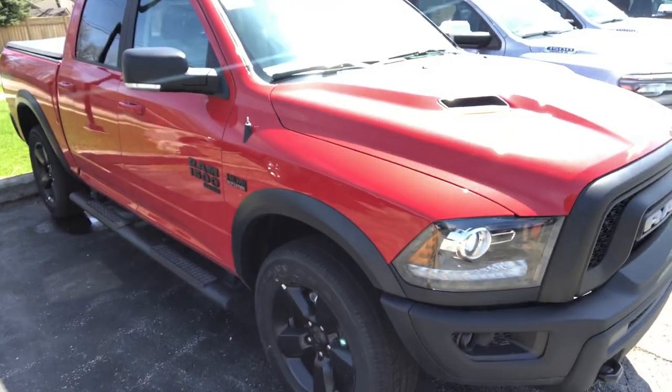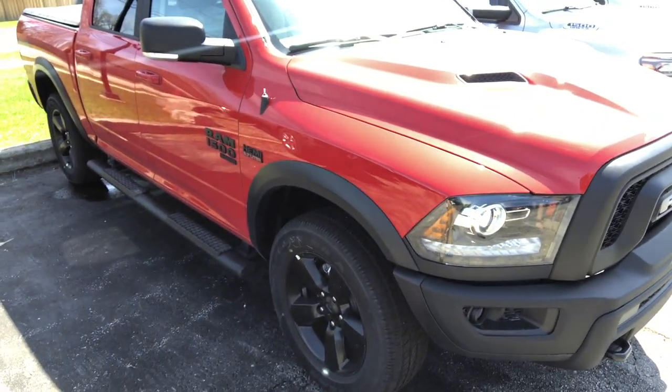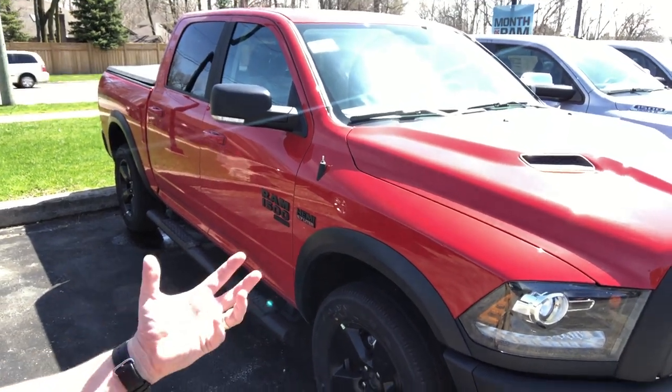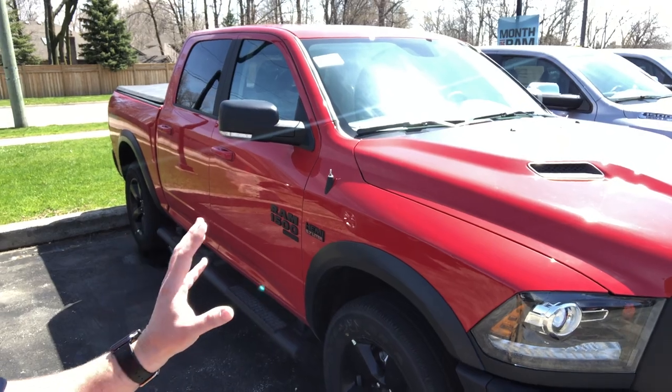A really nice thing about this truck is you also get blacked out wheels, a blackout side step, and a black tunnel cover. So you're pretty much taken care of there — looks like an amazing truck.